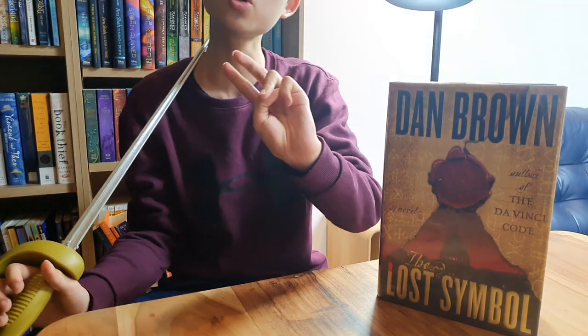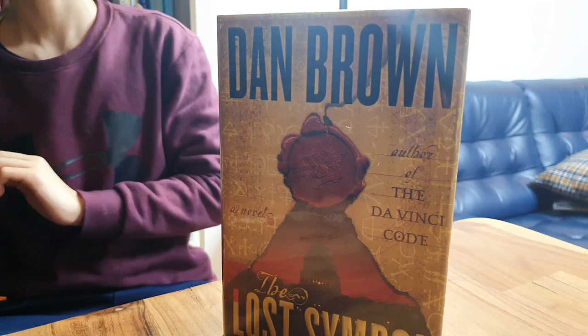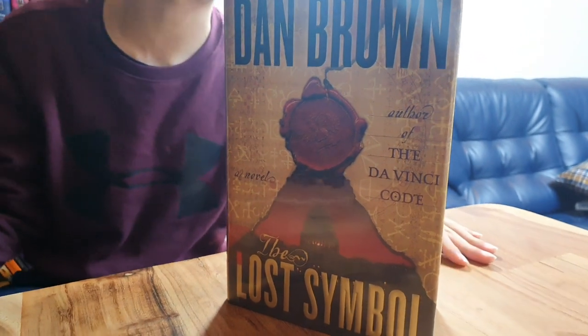Today I have this awesome Dan Brown book for you guys, and it is The Lost Symbol by Dan Brown himself. This is book two — or book three — in the Robert Langdon series, with the former being The Da Vinci Code, and after that it's Inferno.